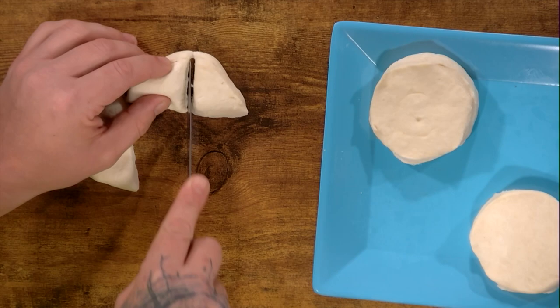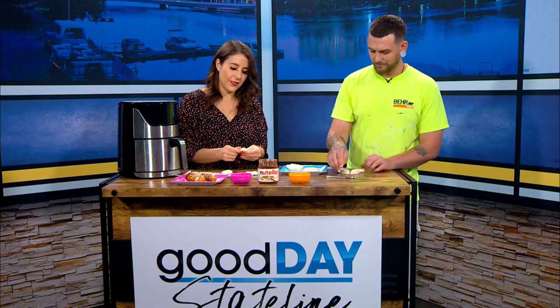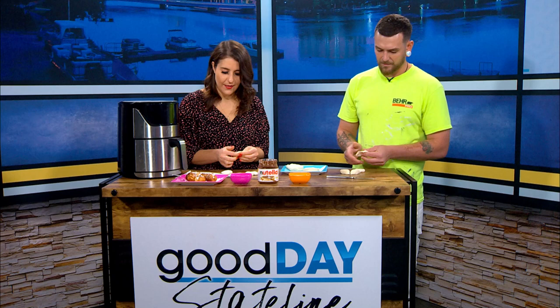This is easy so far. You're actually doing a lot better job than me. Then you want to roll them out into a circle. So we're stuffing these? Yeah, we're going to stuff them with Nutella.